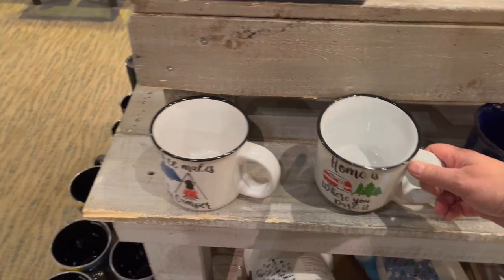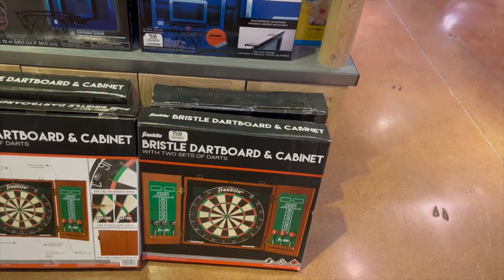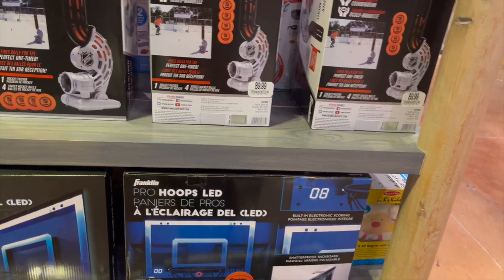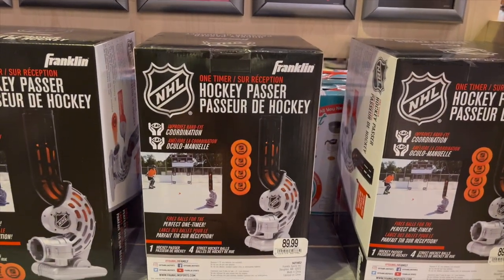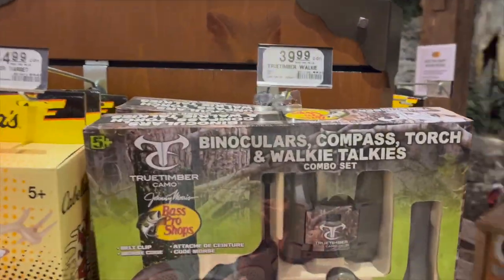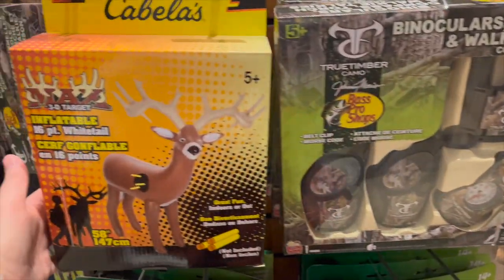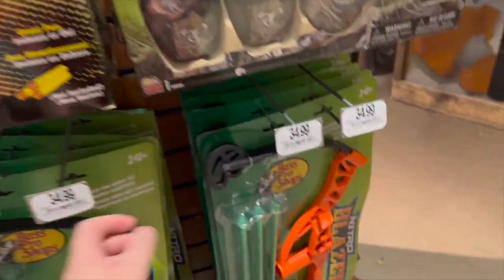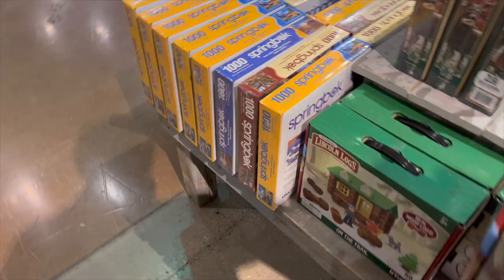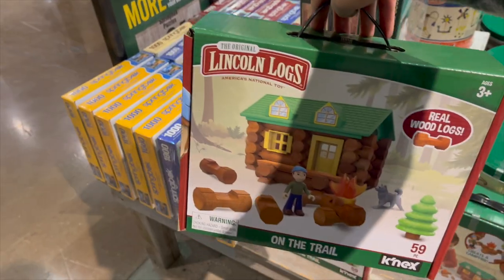A bristle dartboard and cabinet for $179 — that's cool. Pro Hoops LED Net for $80. Someone likes hockey — the NHL One-Timer Hockey Passer is $89.99. Look at this binocular, compass, torch, and walkie-talkie combo set for $39.99. And there's an inflatable white-tail for target practice, and the Nitro Blaster bow and arrow for $34.99.